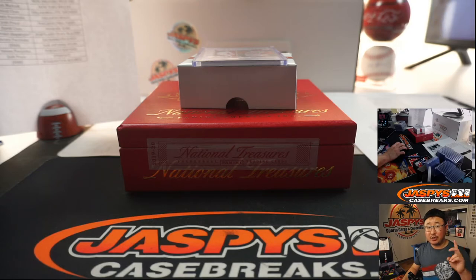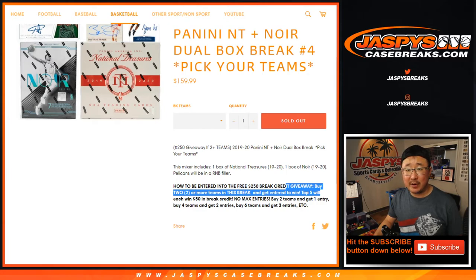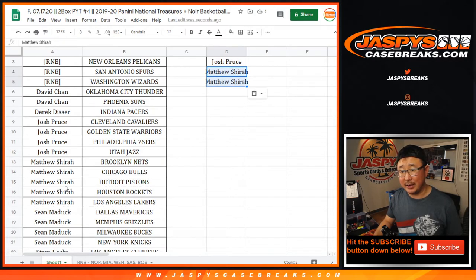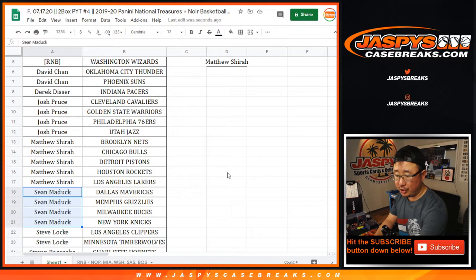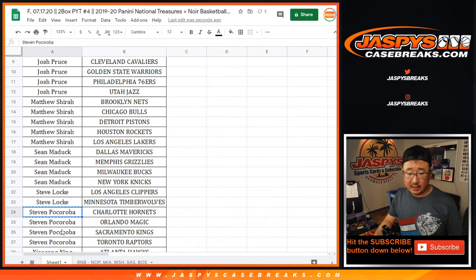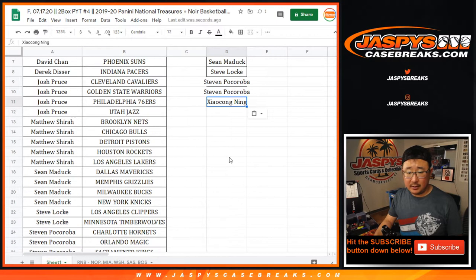Break credit giveaway — top five, 50 bucks each. Two teams gets one entry, four teams gets two entries. So let's alphabetize it. David Chen — two teams, one entry. Josh — four teams, two entries. Matthew Shira — four teams, two entries. The fifth does not count unfortunately, but you probably blocked someone from getting an entry — well-executed block. Sean Maddock — four teams, two entries. Steve Locke — two teams, one entry. Steve P — four teams, two entries. Ziao — two teams, one entry. That's 11 entries total.